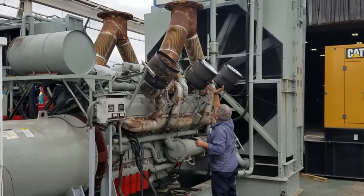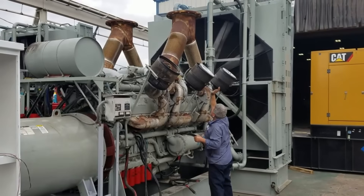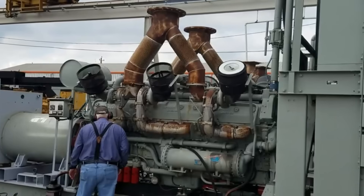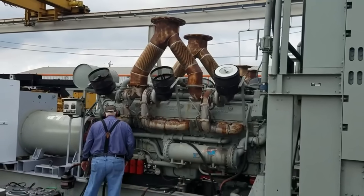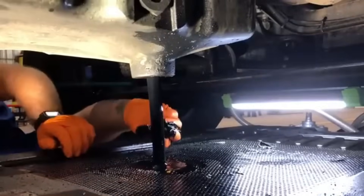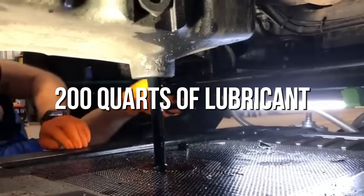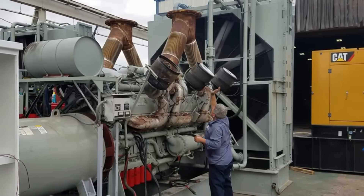Detroit Diesel knew the 20V149 would be a maintenance nightmare, but they underestimated just how bad it would get. The engine's complexity meant that routine service required specialized tools, extensive training, and enormous amounts of time. A simple oil change required draining over 200 quarts of lubricant from multiple sumps throughout the engine. The 12 oil filters had to be changed in a specific sequence to prevent air pockets from forming in the lubrication system. The entire process took a trained technician an entire day to complete properly.